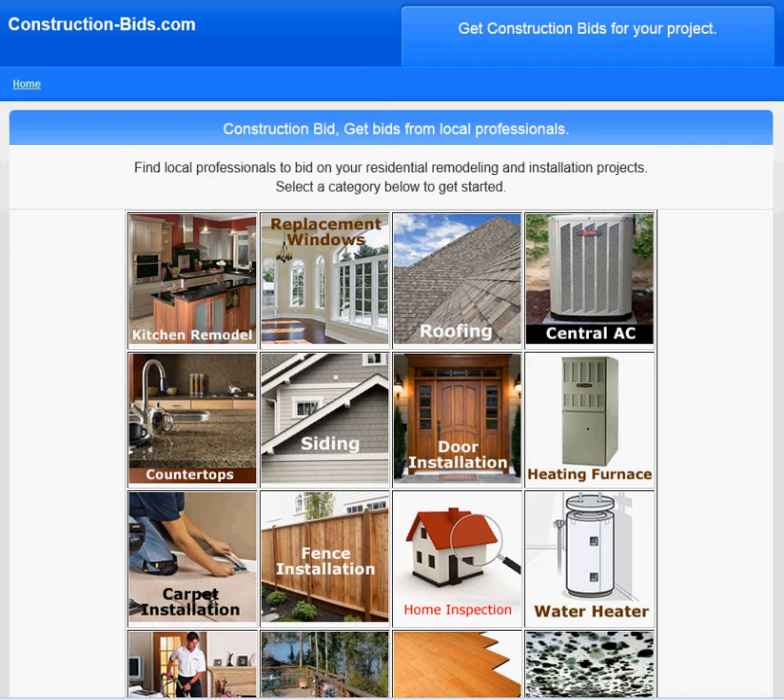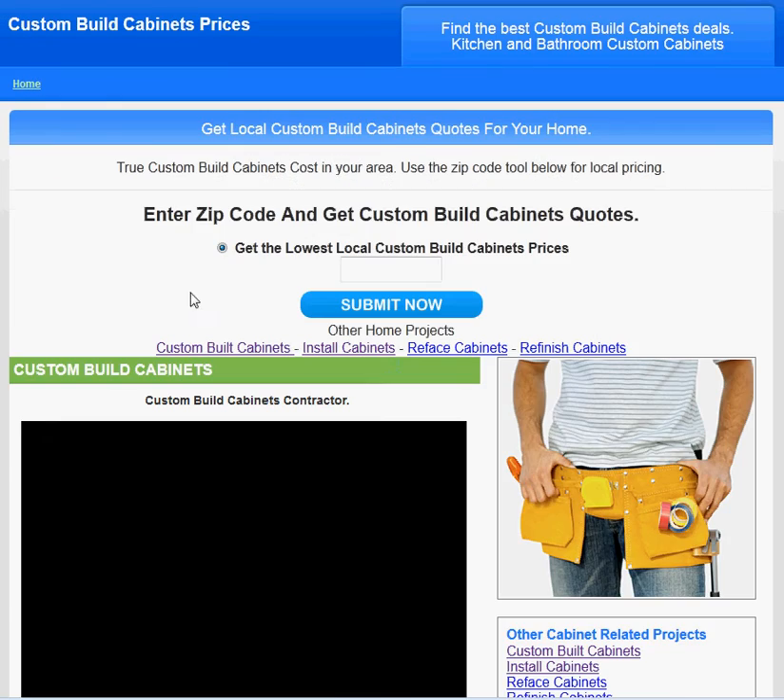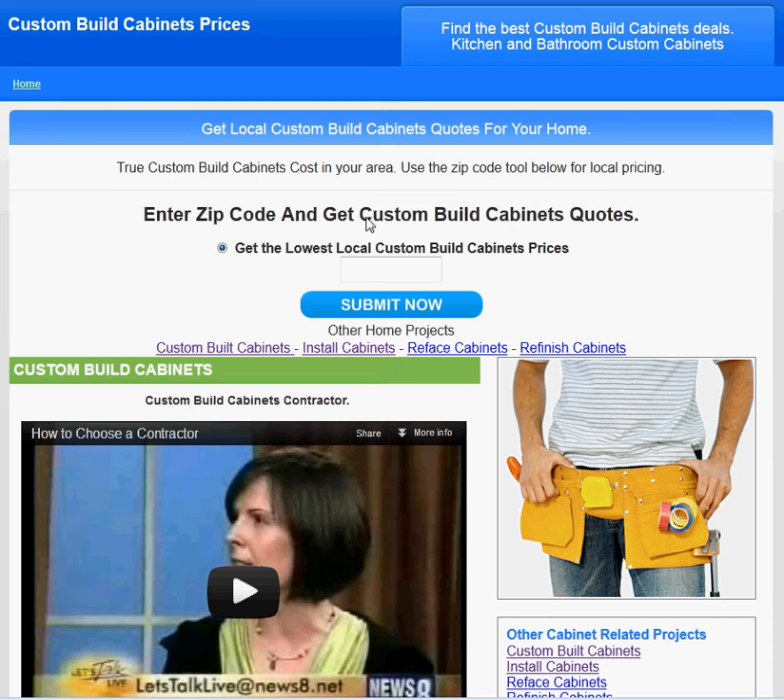To get started go to construction-bids.com or click on the link in the description, that should send you to the correct page. If you're on the main web page here, select kitchen remodel or cabinet work and that should take you to the custom built cabinet section.